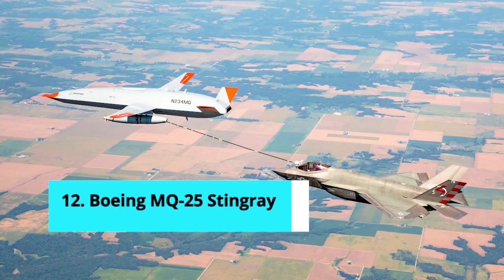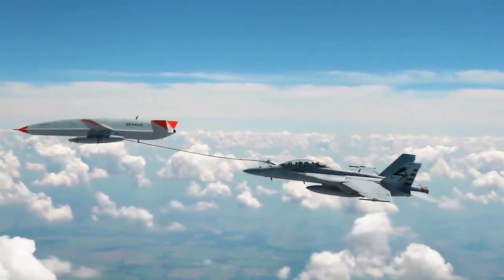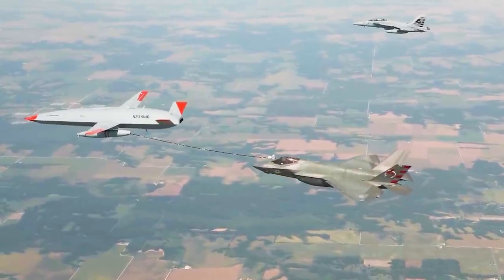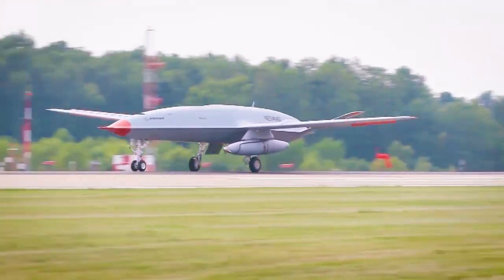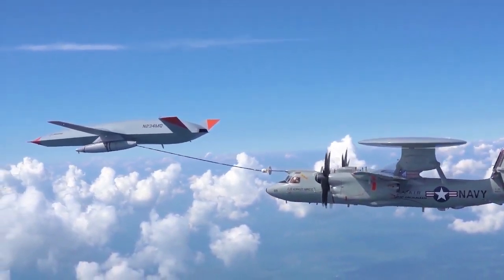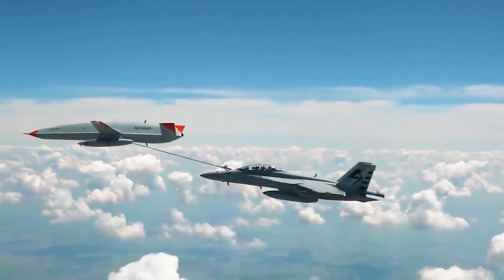Number 12: Boeing MQ-25 Stingray. The Boeing MQ-25 Stingray is an aerial refueling drone developed as part of the Carrier-Based Aerial Refueling System program, which evolved from the previous unmanned carrier-launched airborne surveillance and strike program. The MQ-25 Stingray will be the world's first operational carrier-based unmanned aircraft, providing critical aerial refueling and intelligence, surveillance, and reconnaissance capabilities that will greatly expand the carrier airwing's global reach, operational flexibility, and lethality. Much of its fuel capacity and range are yet to be published, but Boeing promises it will be a capable tanker.